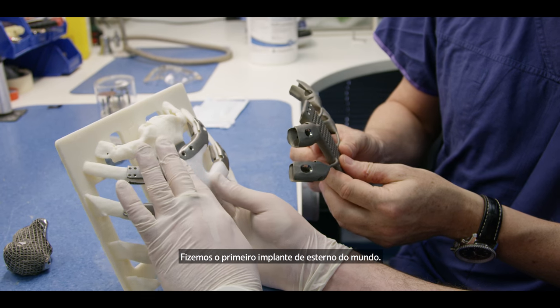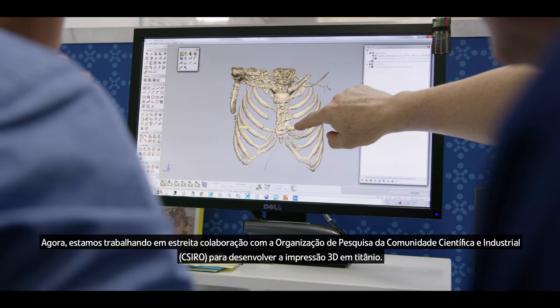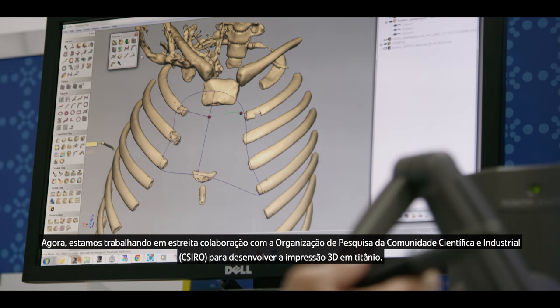We've had the world's first sternal implant. We've manufactured spinal implants. We've been working with the CSIRO quite closely now to develop titanium 3D printing.